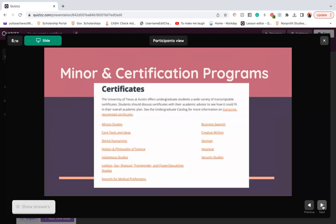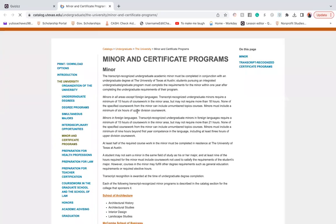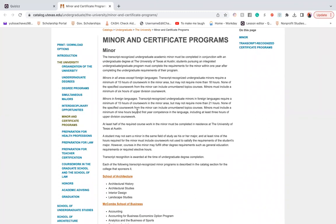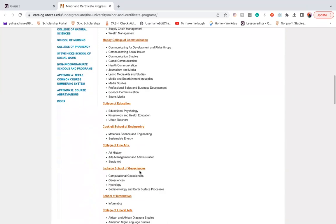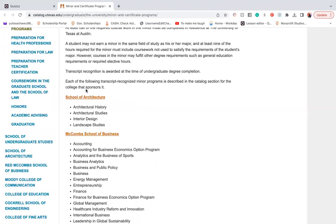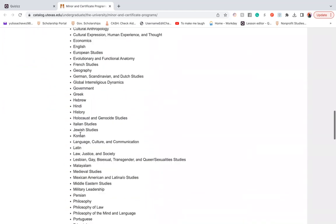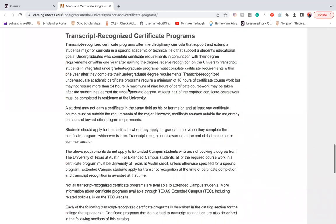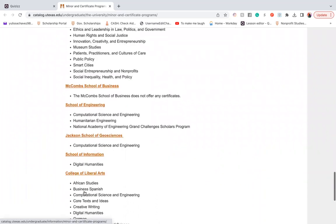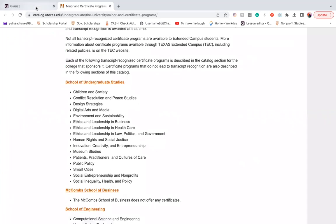Here are a couple of certificates offered at UT Austin — as you can see, it's a good list. Here is a link to find more information about minors and certificates, and I will be linking these websites in the description below. As you can see, there are many minors to choose from, and they are divided and separated within each college. The transcript-recognized certificate programs are also listed here, and we're going to go into more details about specific certificate programs in a bit.